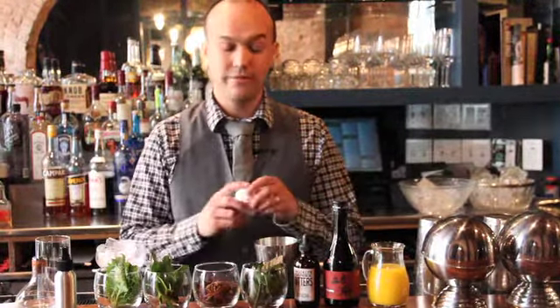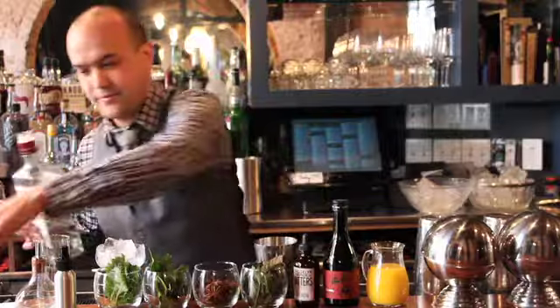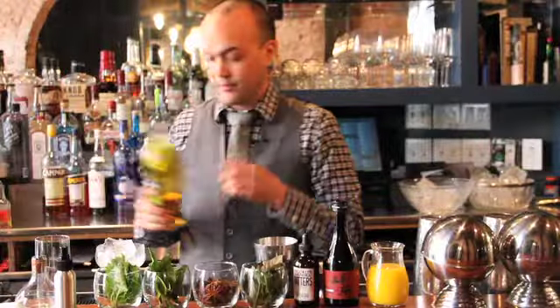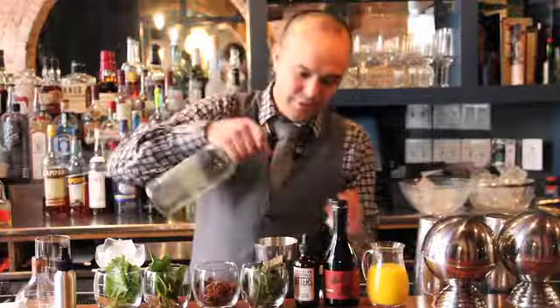So this first drink is called the Dragonfly. We crack in one egg white so you can get your protein fix for the day. Two ounces of beef fat-washed gin. Half an ounce of yellow Chartreuse — this is a nice herbal liqueur from France, going to get some nice rich honey notes. Half an ounce of simple syrup.